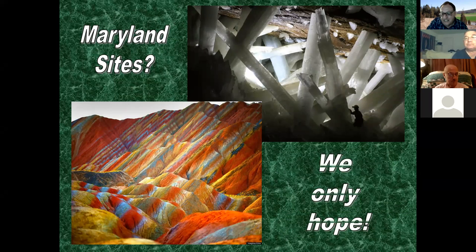The top right picture is actually a gypsum cave down in Mexico found not too many years ago - there's a human for scale. The other picture is the Rainbow Mountains over in China, and that is true color. So make sure you visit Rainbow Mountain.